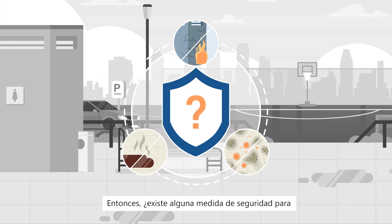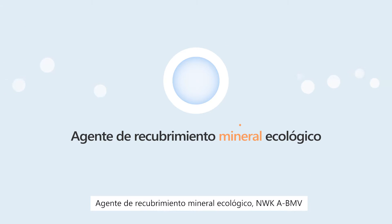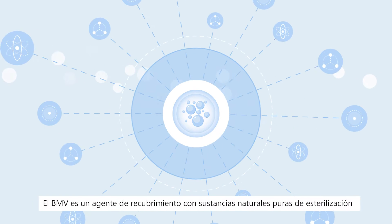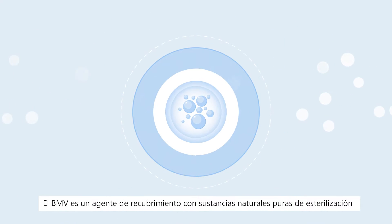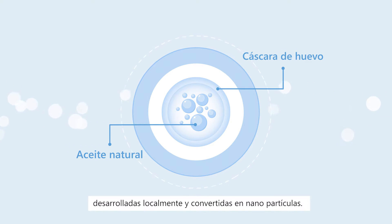Then, are there any safety measures to maintain building durability and prevent such occurrences? Eco-Friendly Mineral Coating Agent – NWK-A-BMV. BMV is a coating agent with locally developed, pure natural sterilization substances turned into nanoparticles.